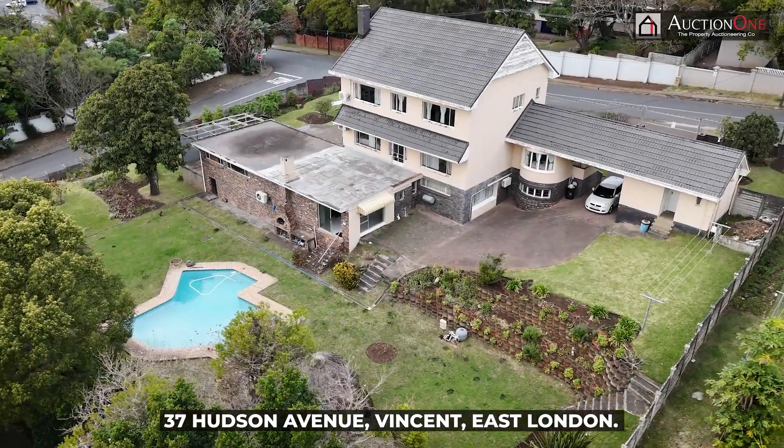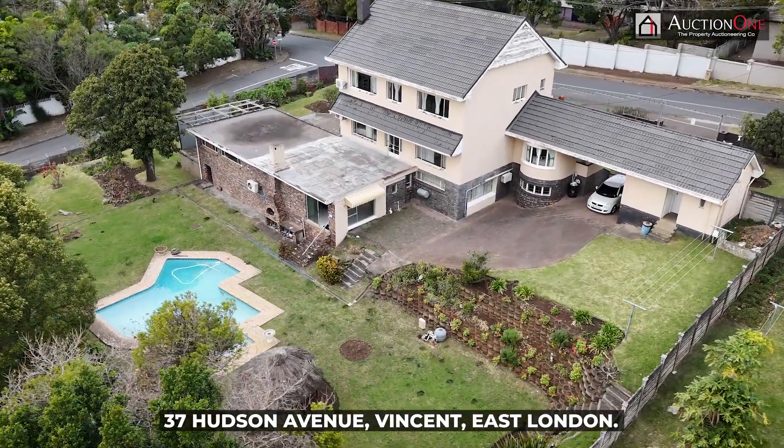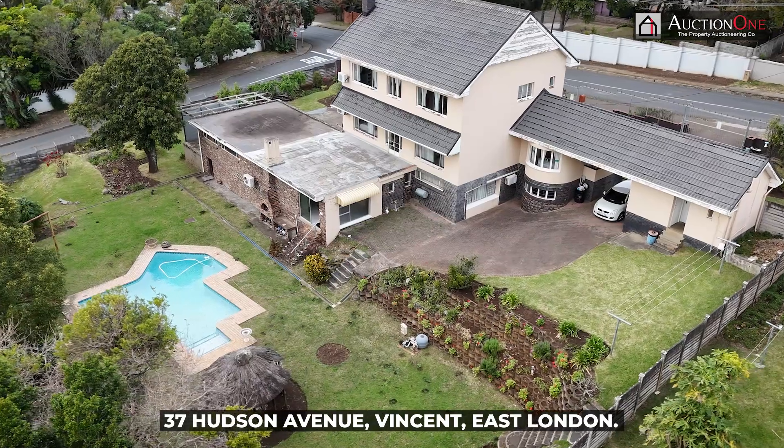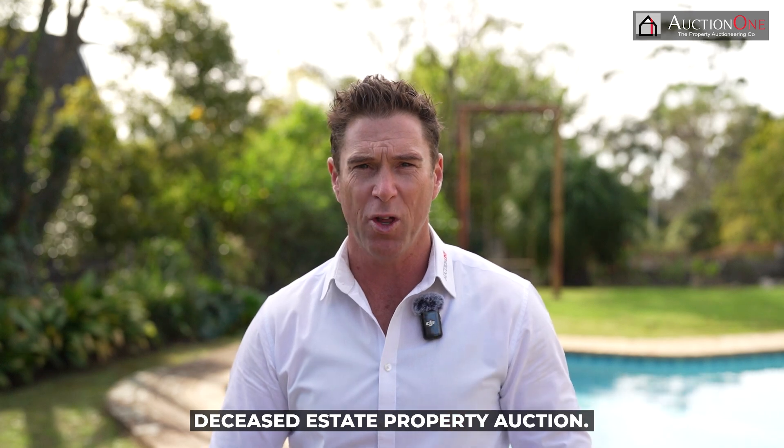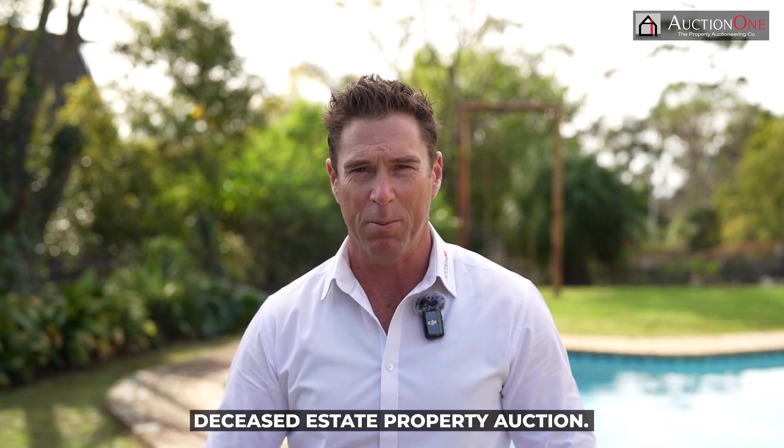37 Hudson Avenue, Vincent or Clifton, East London is a renowned address. To make it even further impressive, this is a deceased estate property auction. My name is Justin Rothbart, and we've been appointed to sell this property by virtual public auction. We're looking forward to your interest.